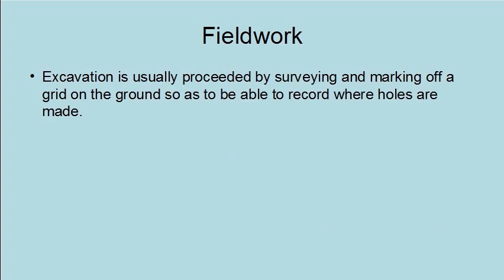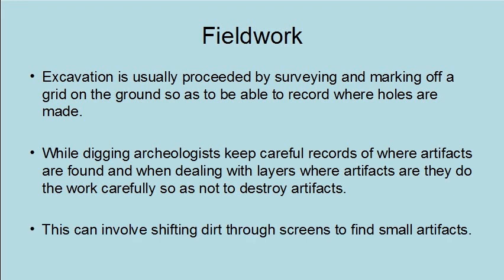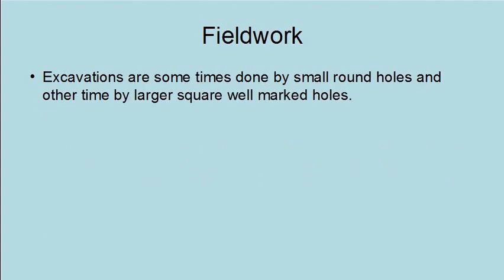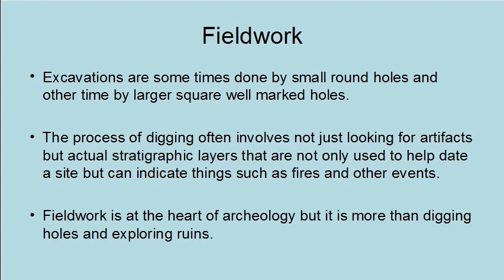Excavation is usually preceded by surveying and marking off a grid on the ground so as to record where holes are made. While digging, archaeologists keep careful records of where artifacts are found, and they do the work carefully so as to not destroy artifacts. This can involve sifting dirt through screens to find small artifacts. The process of digging often involves not just looking for artifacts but actual stratigraphic layers that are used to help date the site and can indicate things such as fires and other events.